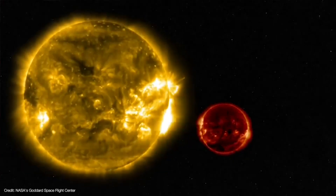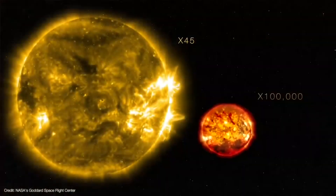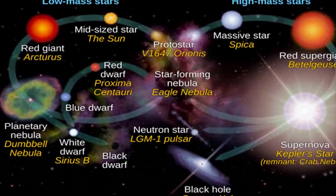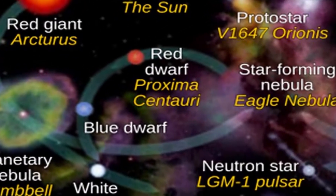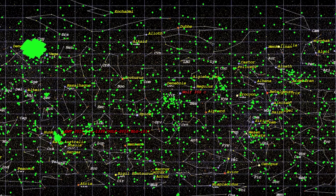Like many red dwarfs of its kind, Wolf 359 is a flare star that can undergo sudden increases in luminosity for several minutes. It is known that red dwarf stars likely become more stable with age, but Wolf 359 is a relatively young star with an age of less than a billion years.